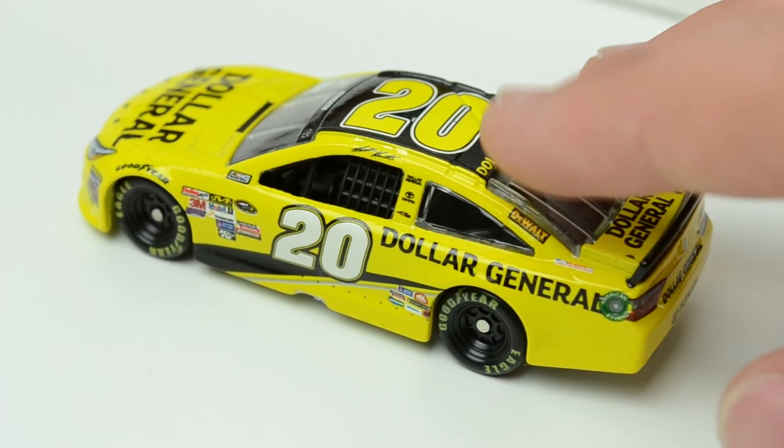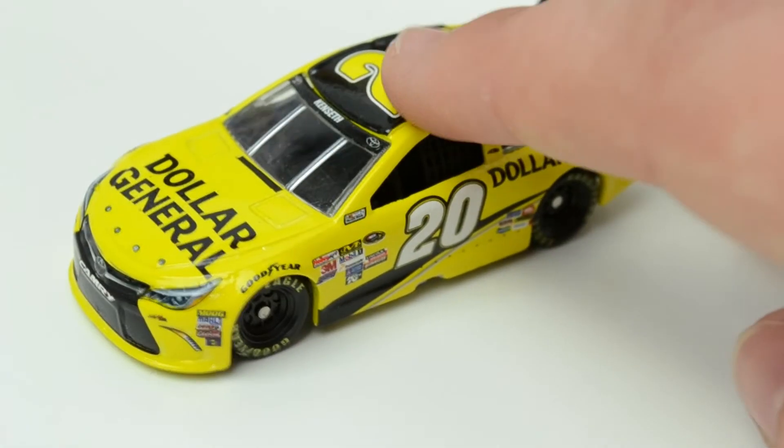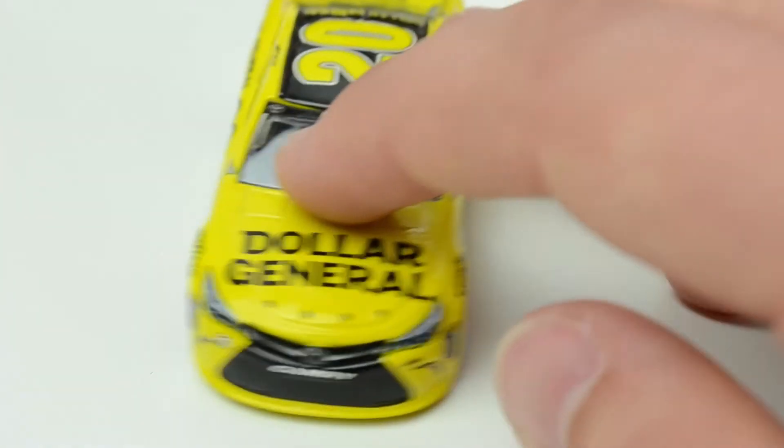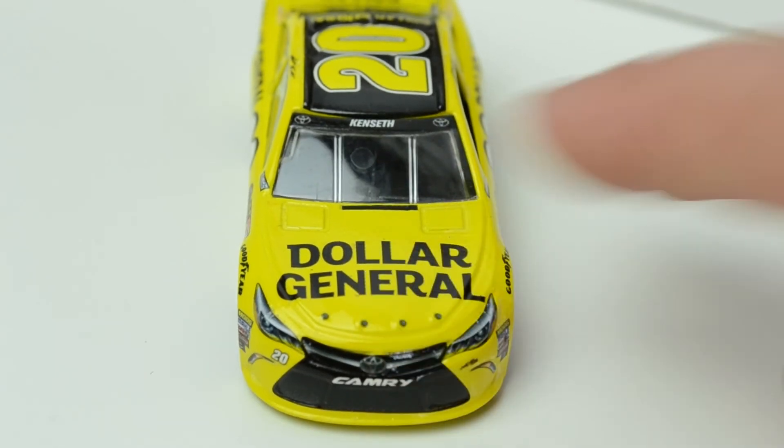With that all in mind, let's have a look at the ride he's got this year. This is his Dollar General car — one of the main ones. This is of course the first 2015 Toyota I've had in the Diecast Review Zone. They take a little bit longer to get over here to us Brits. Britain is sometimes treated in NASCAR circles as that country that likes Formula One and thinks NASCAR is just rednecks turning left. And we haven't got any Spin Master diecasts over here, which is a real shame.